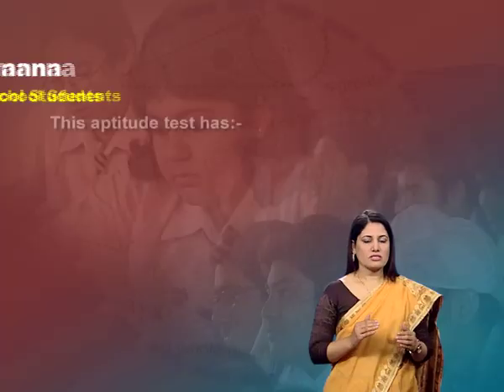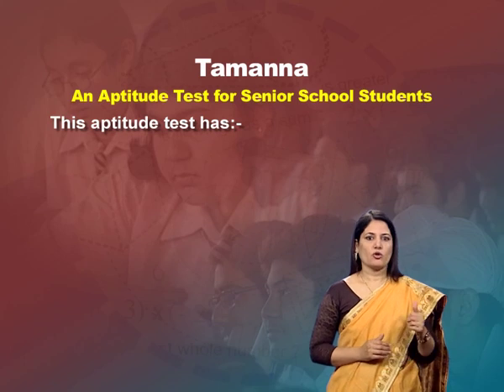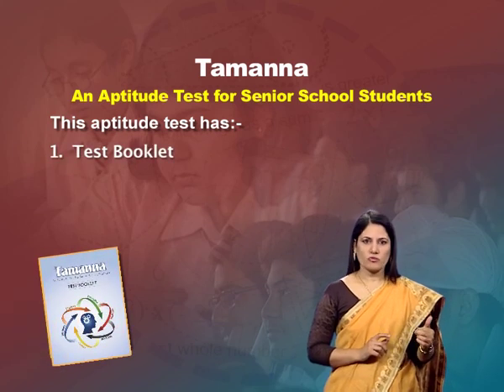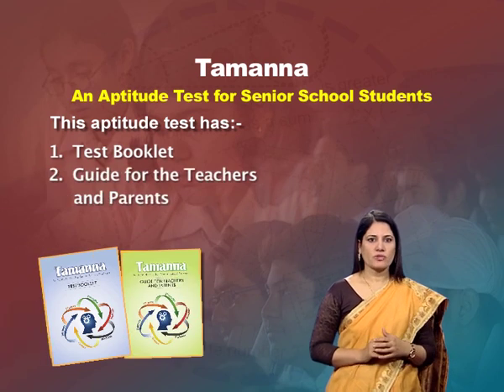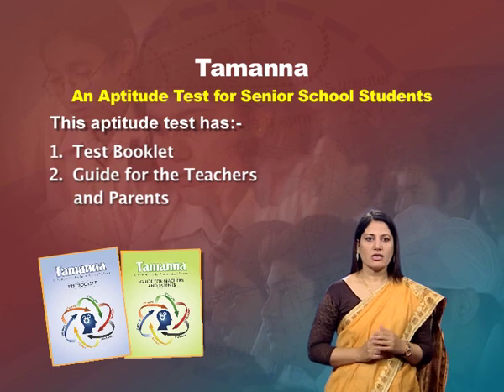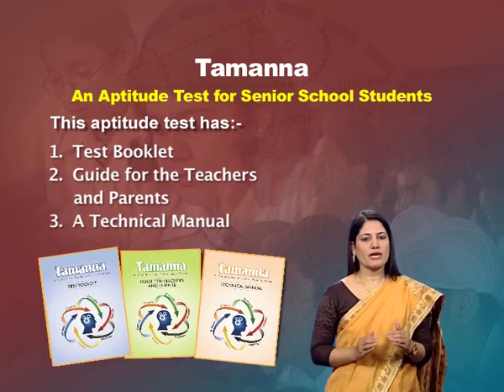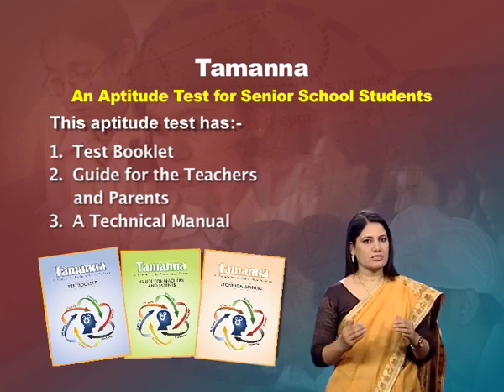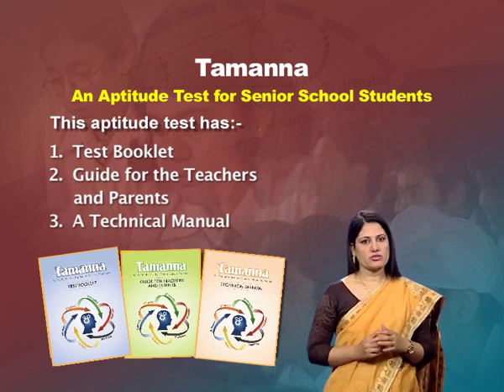Now, let us see what this aptitude test is all about. This aptitude test has one test booklet which has seven subtests, one guide for teachers which tells how teachers should use this test, and a manual where you can find all the details of how the test has been developed, standardization, norms, etc.